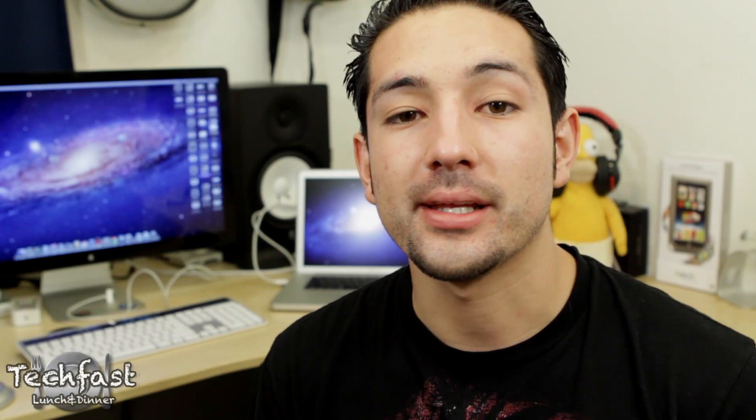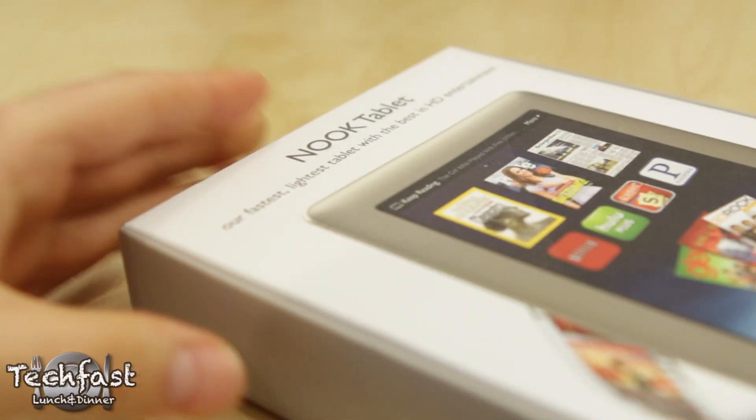What up guys, Jonathan here with TLD with a quick unboxing, tour, and demo of the all new Nook tablet from Barnes and Noble.